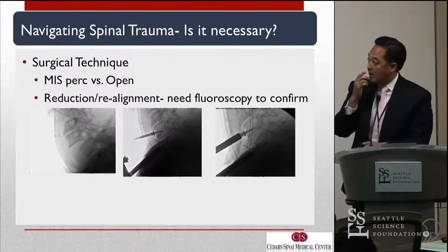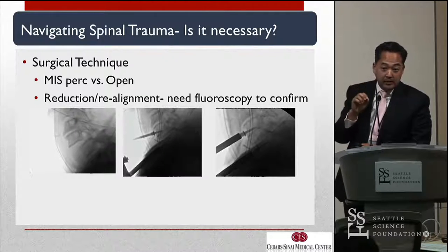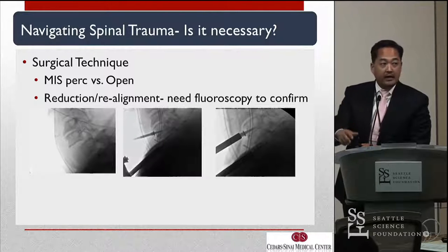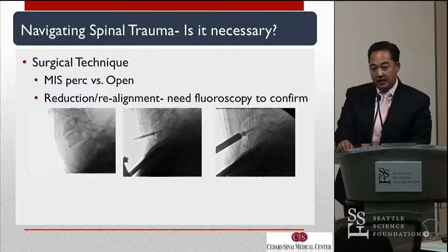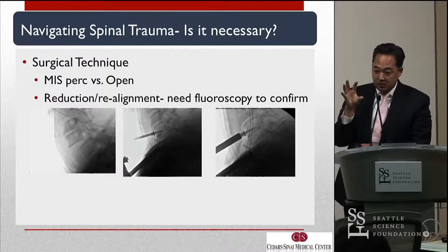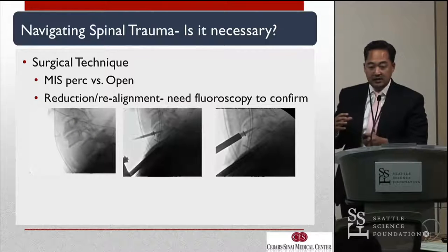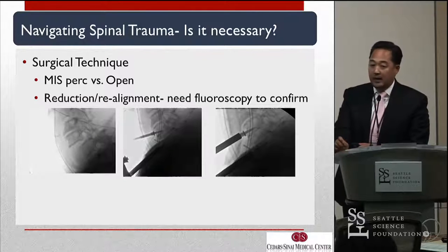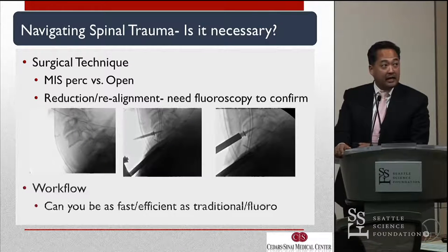And what do you do with cases that have a jump facet where you need real-time, step-by-step reduction and dynamic tracking of the spine? What we know is that with navigation, you capture the spine at one point in space. If you lose that position, you're going to be inaccurate for the rest of the case. So is there a role for navigation in these kinds of cases?